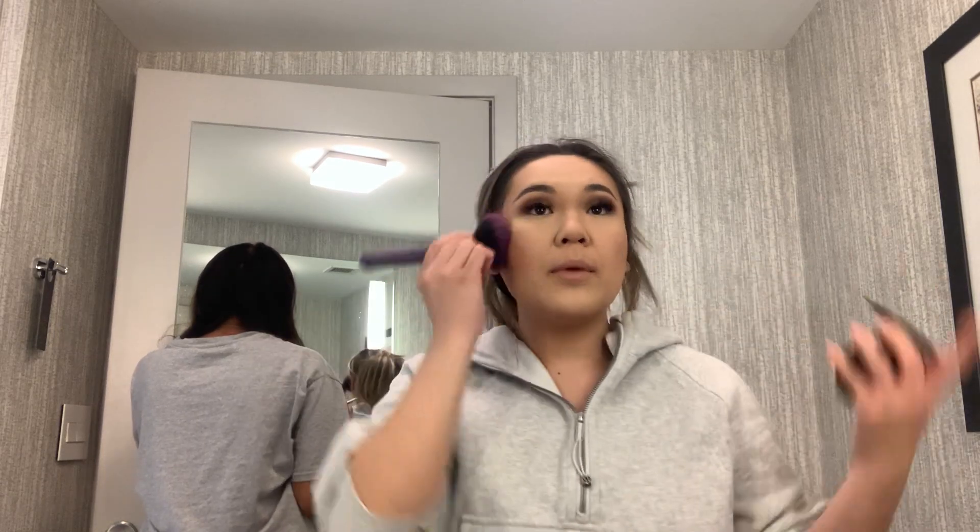Going in with foundation powder all over my face just to set my skin and melt it all together.